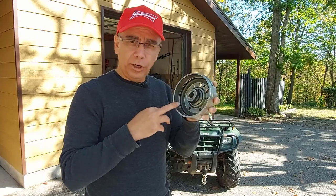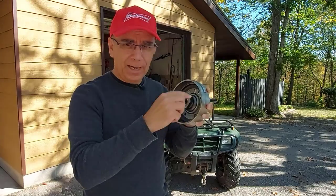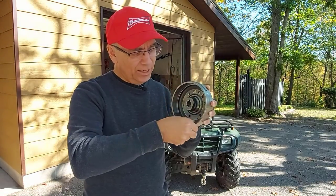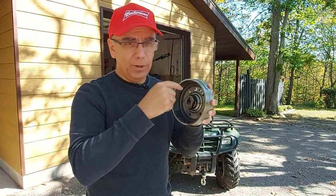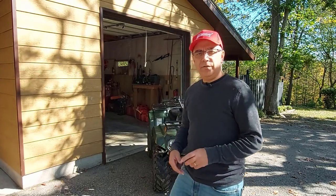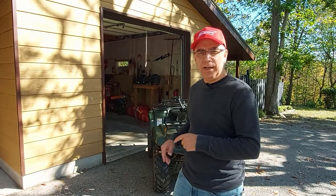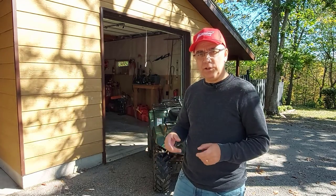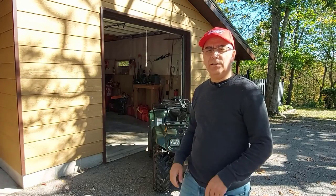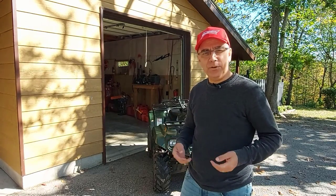All I did was order a new flywheel off eBay. The new one doesn't have exposed magnets like that — there are magnets, but they're built into a steel flywheel so all you see is steel and the magnets are built inside. They can't slip. At the end of this video I'll have a playlist where you can watch the repair videos I've done on the Suzuki Eiger, including videos where I've done snow plowing with it.